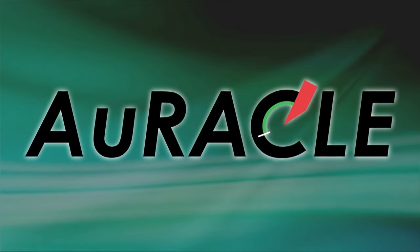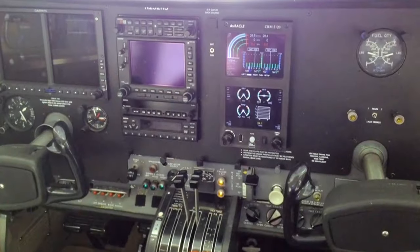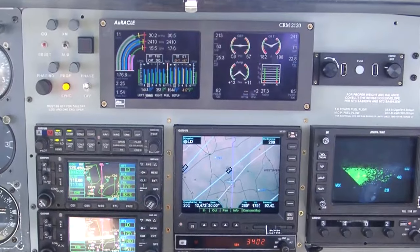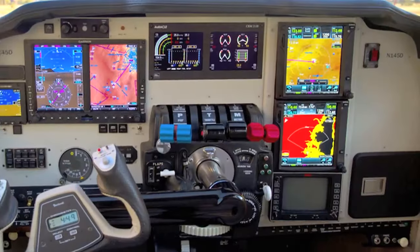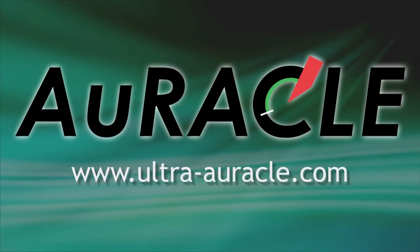The Oracle Engine Monitoring System offers primary replacement for all engine instrumentation. Certified for most piston GA aircraft, Oracle will soon be certified for fixed-wing turbine and rotorcraft aircraft. Oracle — the best co-pilot you'll ever have.